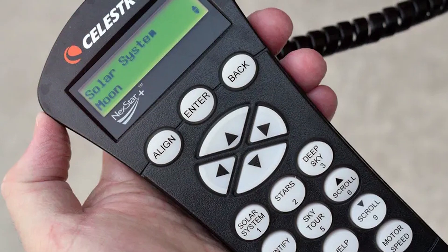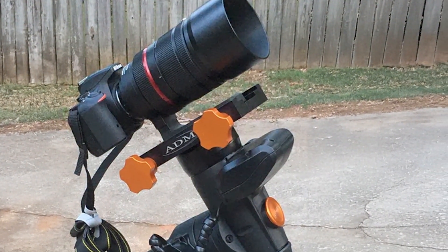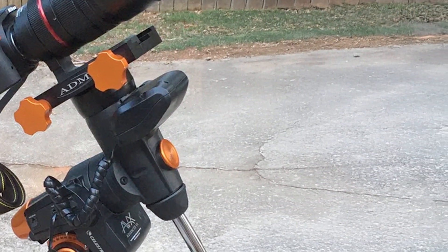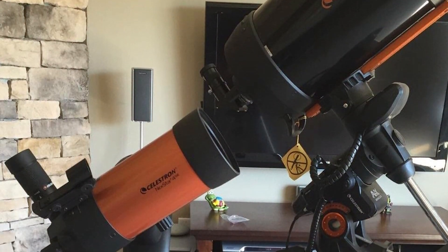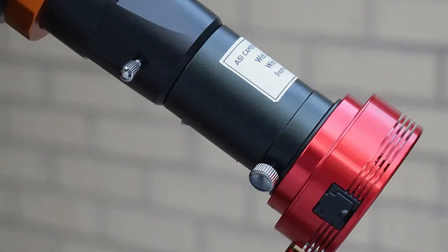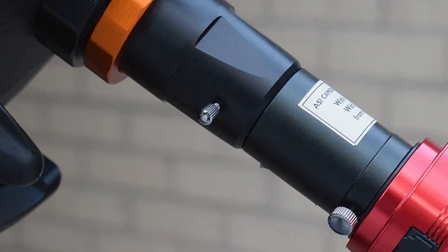Usability is a key feature, with its straightforward setup and user-friendly design. The telescope comes with a detailed manual, making it accessible for beginners and experienced users alike. The adjustable tripod adds stability, and the slow-motion controls make it easy to follow objects as they move across the sky. Durability is assured by its robust build quality. Features such as interchangeable eyepieces and a 2x Barlow lens enhance its versatility, providing a range of magnification options for different celestial views.